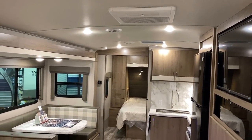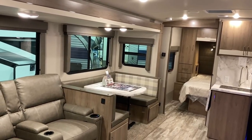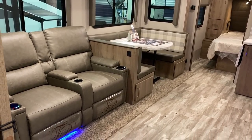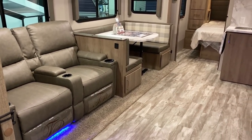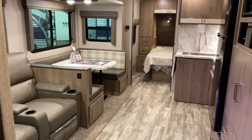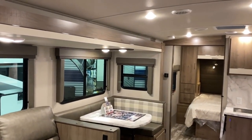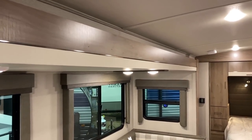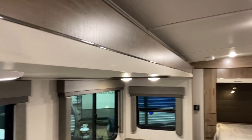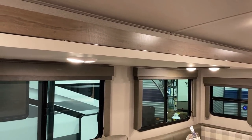It's the combination of the lighter colors, that vaulted ceiling, and just an awesome lighting package that gives this a nice big open feel despite having only a single slide. Notice how everything has a little bit of sheen and shine with just enough accents. Within the slide, look at the slide fascia — they add that little reflective stripe along with the lighter wood tone, and it just opens everything up.